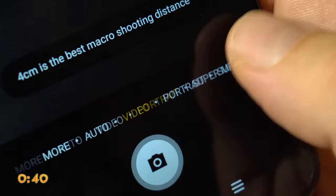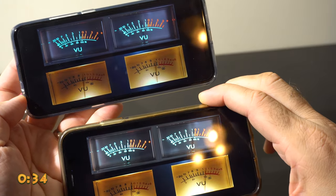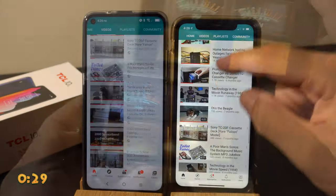Interesting to note that both 4K video and 48-megapixel picture options have to be selected — they're not on by default. The display on this phone is really good; I had no problems browsing or watching videos on it.